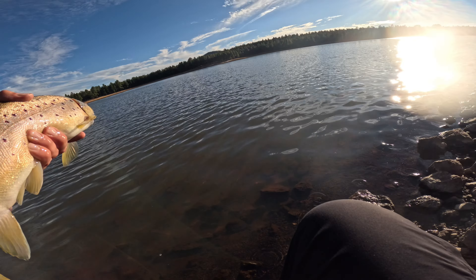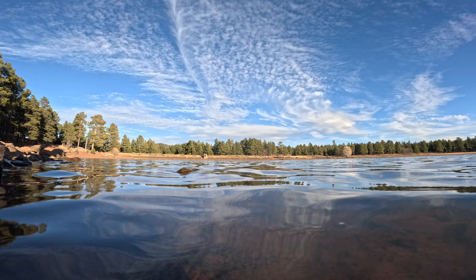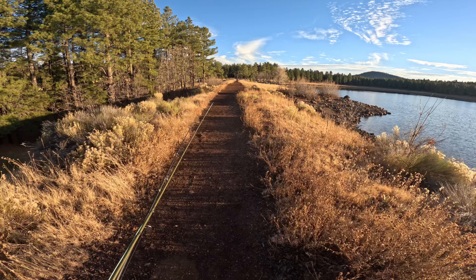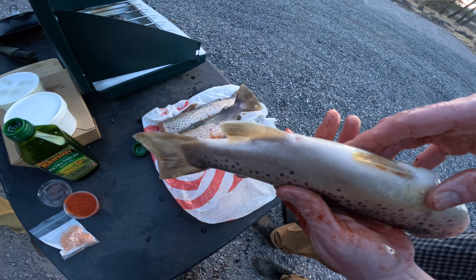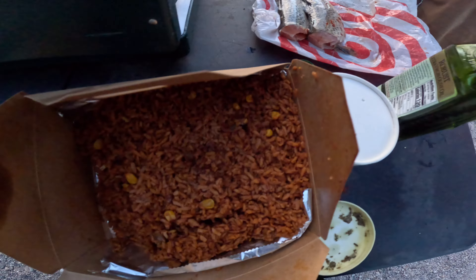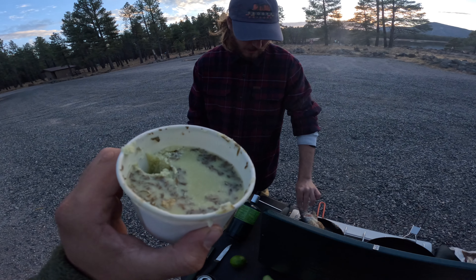We came here looking for some big browns. Second bass of the day — looks like the same one too. I think it's time to go cook up some fish, boys. Pull out the other guy, Austin — let's see what he looks like. That's the biggest one. Got a trout — Spanish rice, Chris coming in clutch. Peppers, avocado, and habanero butter.